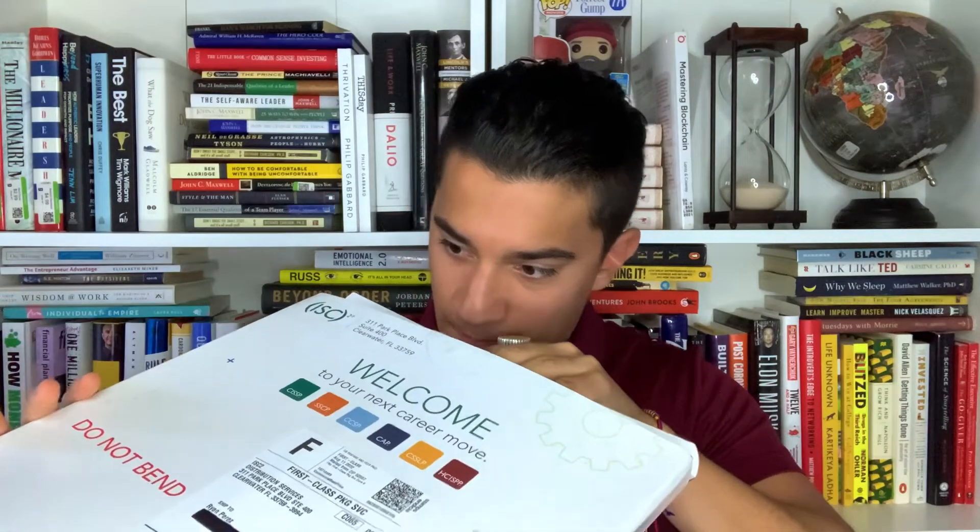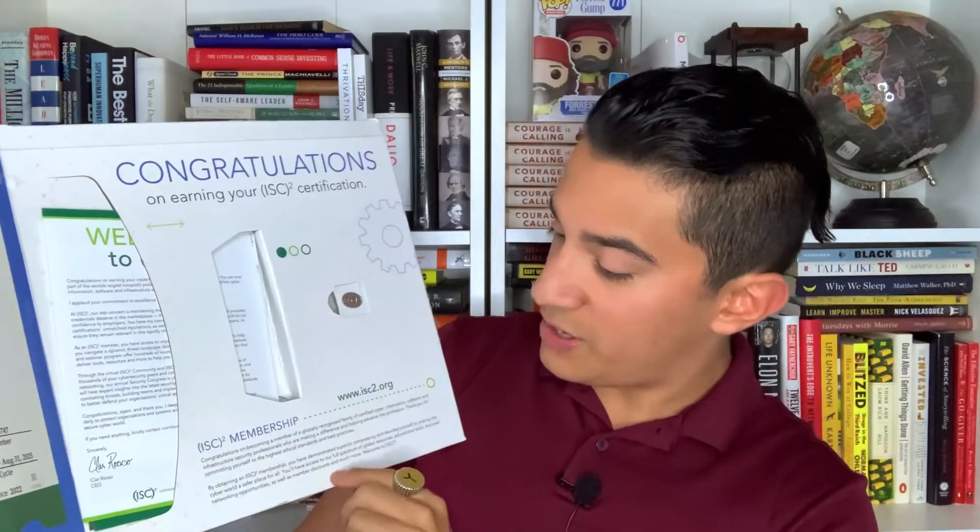Now we're going to go ahead and unbox the ISC Squared certification to show you what you can expect. So here we are — it's pretty cool already. I can see a pin in there. Let me open this up. You've got a little SSCP certification — your actual certification — plus a congratulations note, a welcome to ISC Squared card, and you get an SSCP pin. That's pretty cool.